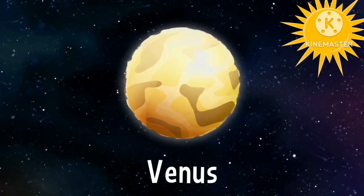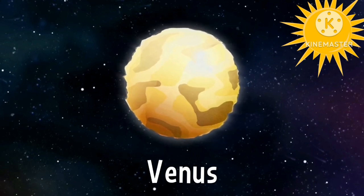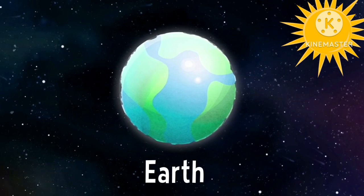Venus. Venus is the second planet from the sun. It's also the warmest. It is yellow and the same size as the Earth.